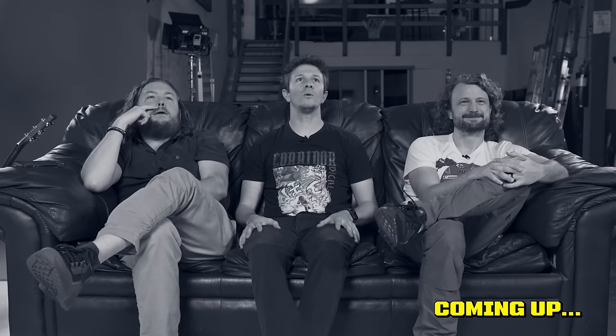Hey everybody, welcome back to another episode of Visual Effects Artists React. I have a spooky CG clip that these guys have not seen before. And if you're a child, please leave the room right now because this clip I brought is for adults only.